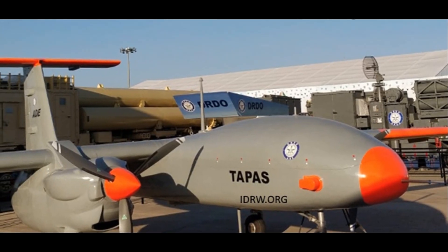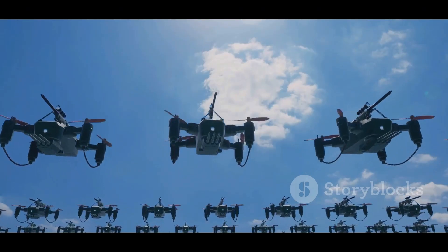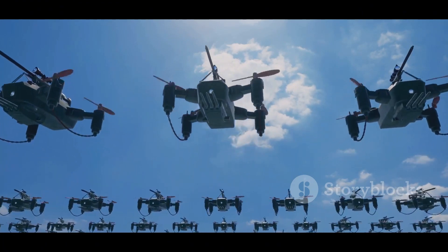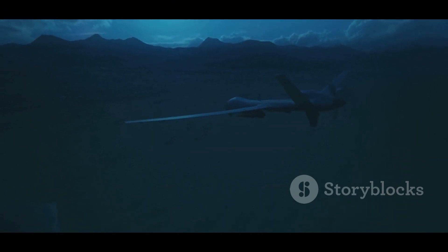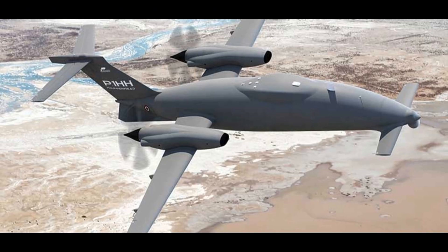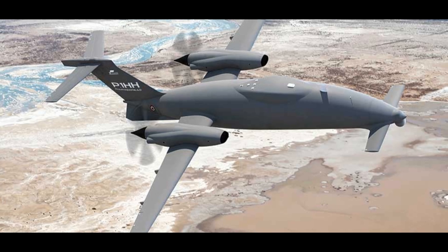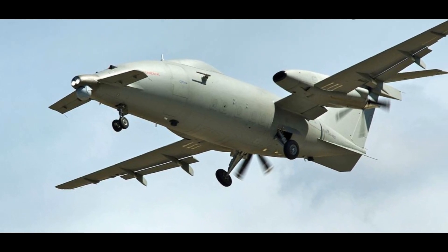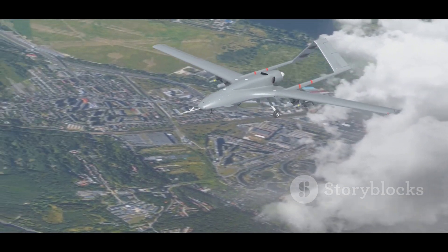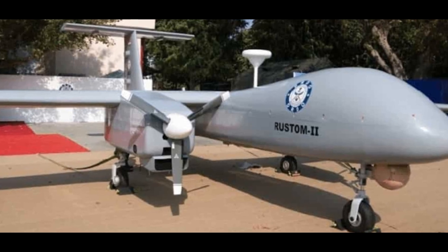The Piaggio Aerospace P1HH Hammerhead and the DRDO Rustam II represent the cutting edge of unmanned aerial technology. While their design philosophies and intended roles differ, both platforms highlight the growing significance of UAVs in modern warfare. The Hammerhead, with its speed, range and payload capacity, offers a versatile platform capable of conducting a wide range of missions, from maritime patrol to potential strike operations. The Rustam II, on the other hand, excels in persistent surveillance and reconnaissance, leveraging its exceptional endurance to provide invaluable situational awareness. As technology continues to advance, we can expect to see even more capable and sophisticated UAVs entering service worldwide, with their ability to operate in contested airspace, gather intelligence and even conduct strikes playing an increasingly vital role in shaping the future of warfare.